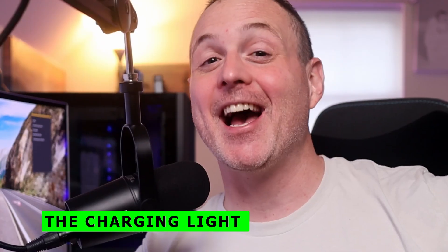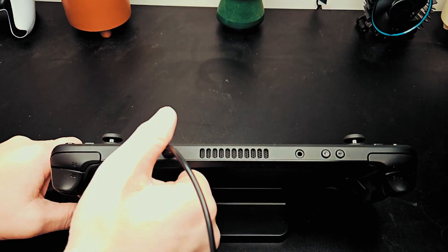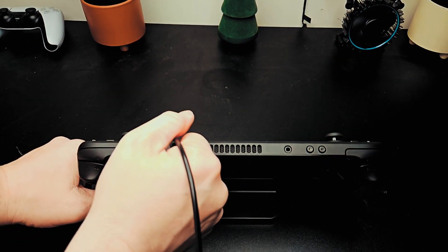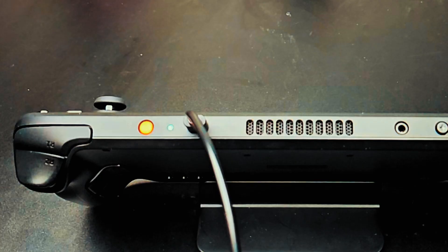Number three: the charging light. Like I said, small things that make a big difference. The battery life is much better than the LCD Steam Deck — in my experience, it's way better than even Valve said it was going to be. But you're still going to have this thing living on a charger when you're not using it. On the old model, you'd never know when it was done charging. But now, when it's at 100%, the light turns green. I love that.